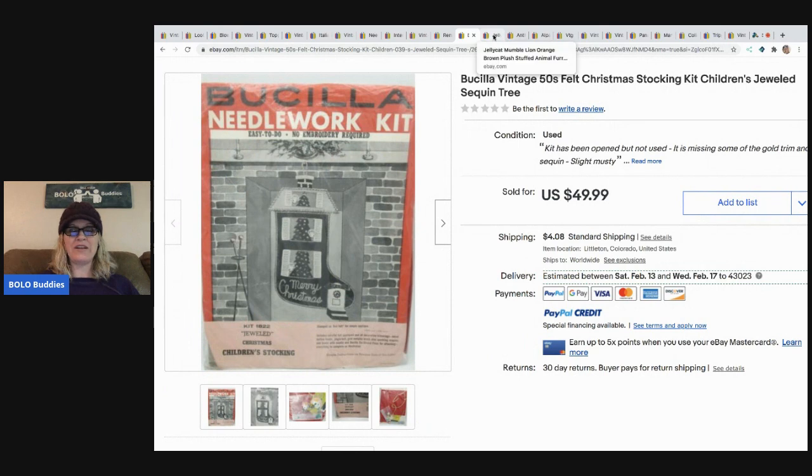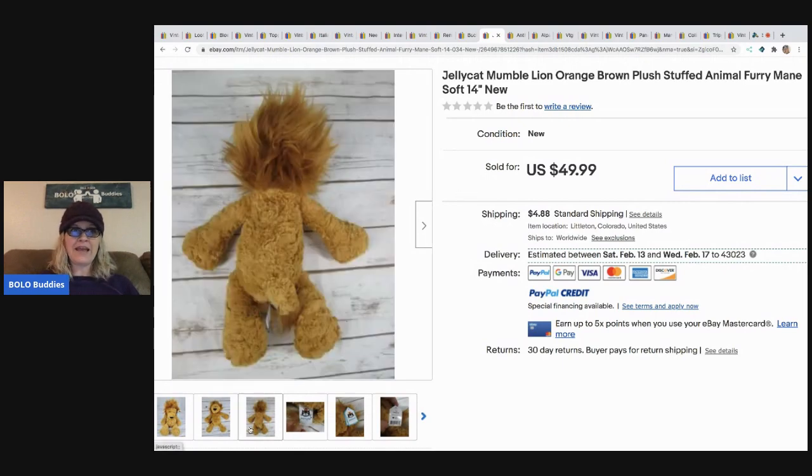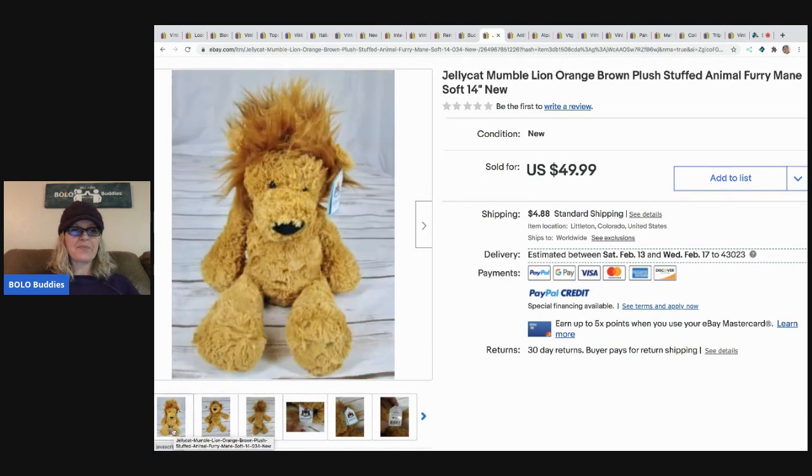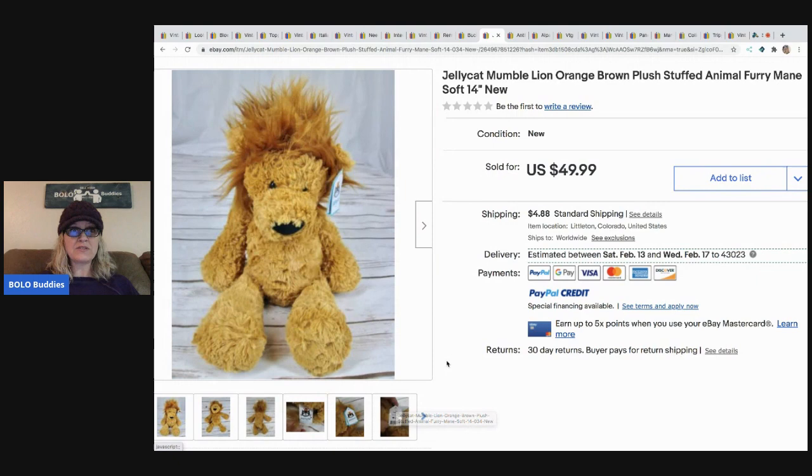The next one is this Jellycat Mumble Lion orange brown plush stuffed animal with the furry mane. Great keywords. Jellycat is a great brand - this one is new old stock with tags, Jellycat London. I actually sold a Jellycat kitten - it's in one of my videos. She got this at the Goodwill for two dollars, took a best offer of $40. Jellycat is a great brand of plush - this was a very rare one and new.